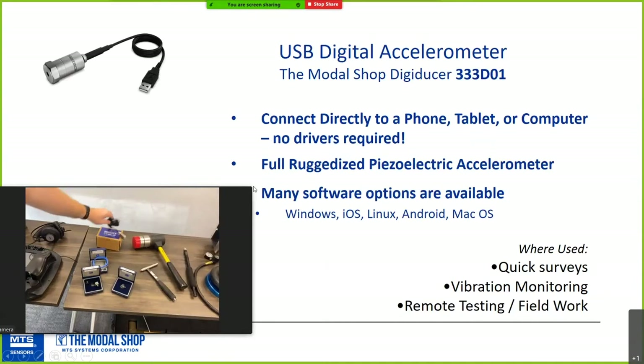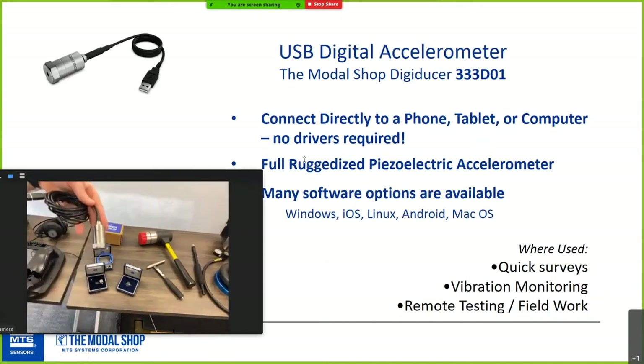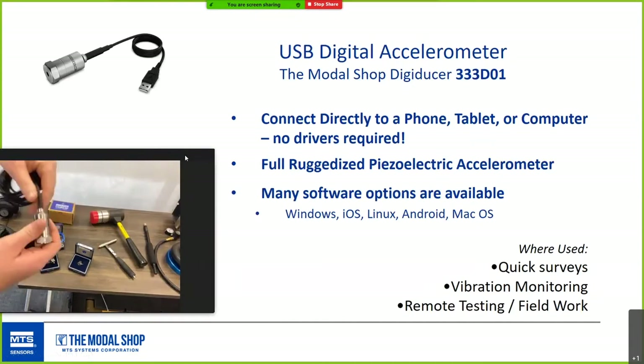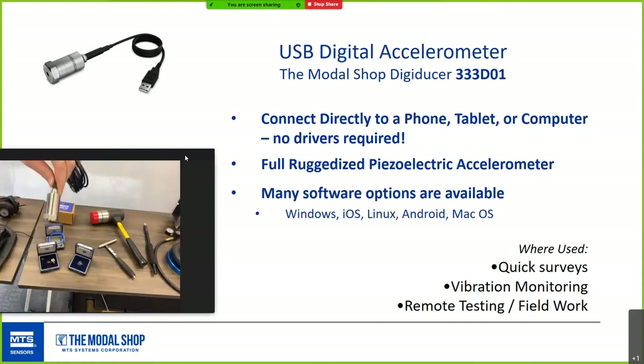This is a Modal Shop product called Digiducer — a true piezo sensor in an industrial ruggedized package. The magic is that the other end is just a USB, so you can plug it into your phone, tablet, or PC and take professional-grade piezo measurements. It uses the audio codec, so any device will recognize it automatically. You can plug it into your phone and start taking audio data with a recording app and post-process in MATLAB. It comes in two form factors.